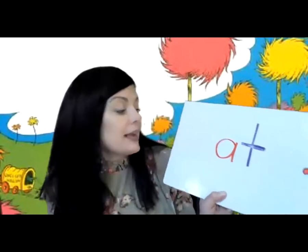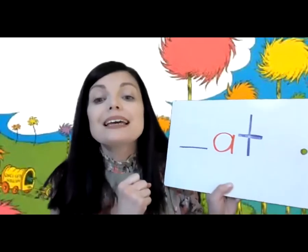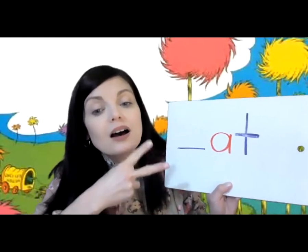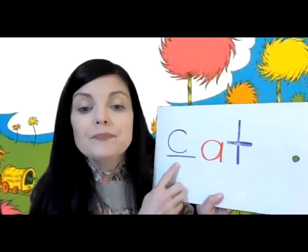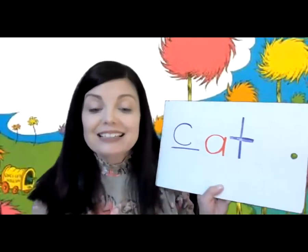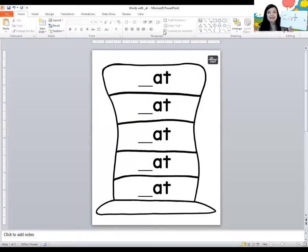In the front of 'at,' we're going to be adding another letter. I want this to say 'cat.' What letter makes the sound like when you're cutting? It's letter C. So now let's try to read this word. At. Cat. Cat.